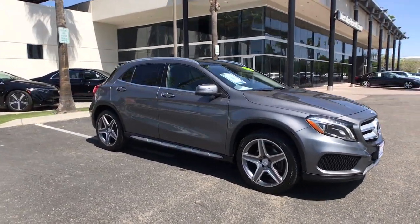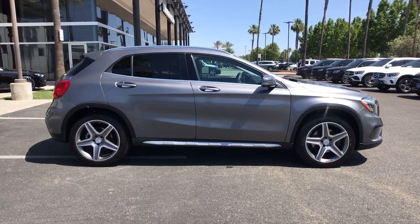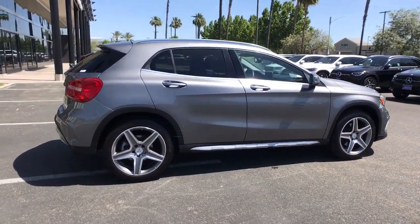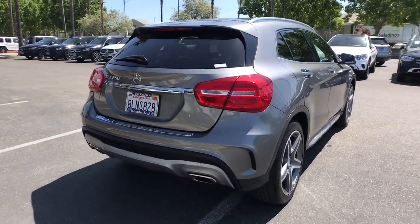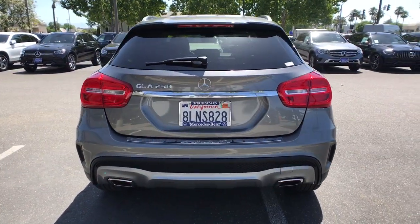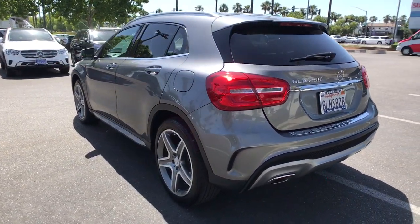Get into a car with value — the 2016 Mercedes-Benz GLA Class. This vehicle is an outstanding buy with fewer than 70,000 miles on the odometer. Infuse your daily drive with a bold new confidence when you're at the wheel of this quietly muscular GLA 250 SUV.